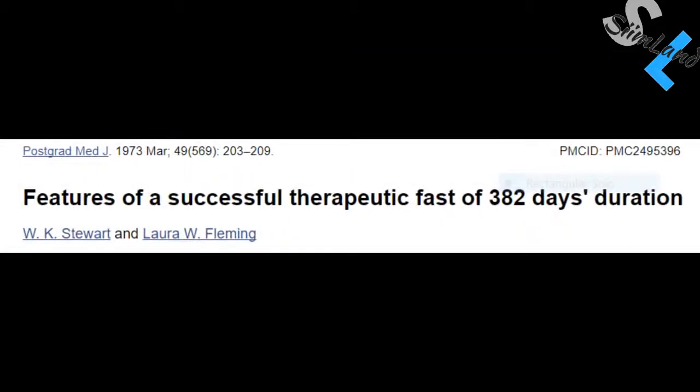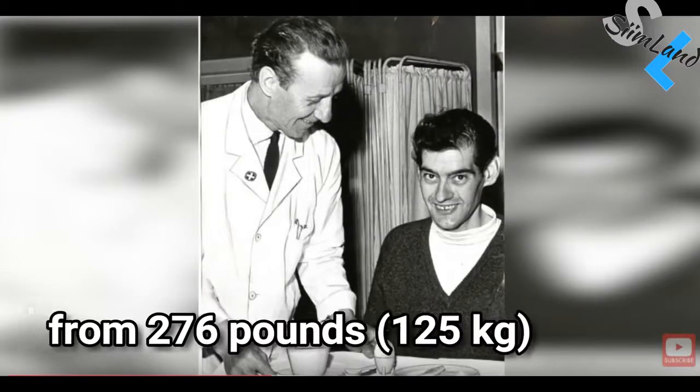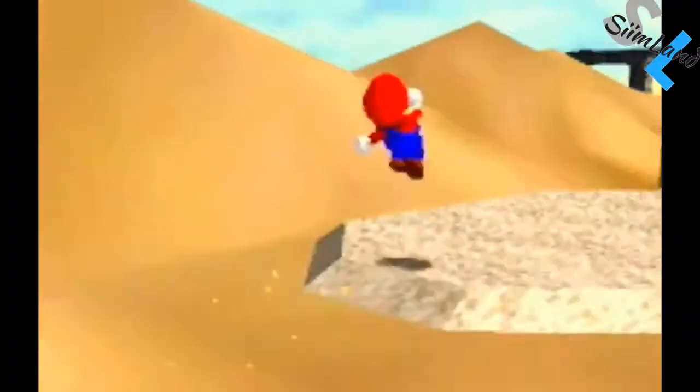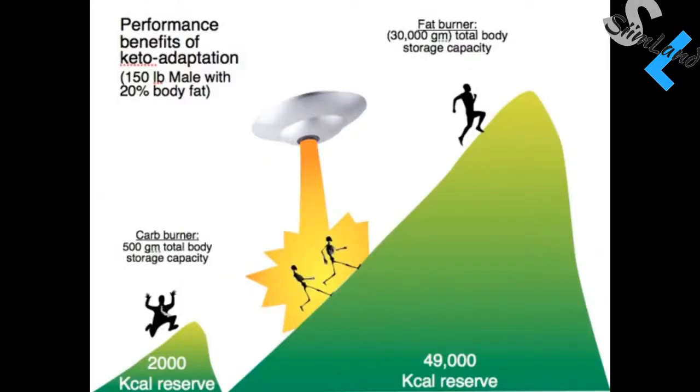The longest recorded fast lasted 382 days, during which a man went from 456 pounds to 180 pounds — losing 276 pounds. You can get into ketosis by fasting for three to five days already; going any longer can actually be counterproductive. If you want to shift from fasting ketosis to nutritional ketosis, you need to start eating a well-formulated ketogenic diet — after breaking your fast, continue eating low-carb, high-fat meals. Eating a ketogenic diet should be a long-term commitment, because you'll start reaping all the benefits of keto adaptation only after a few months — that's when you really start to change your body's physiology.